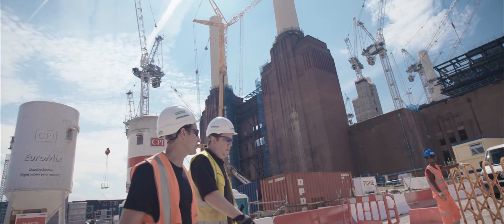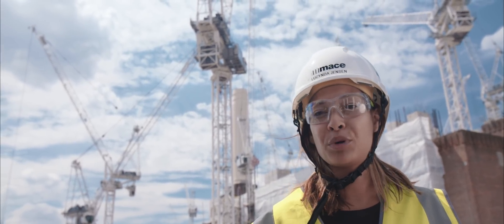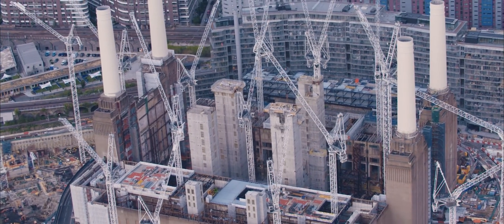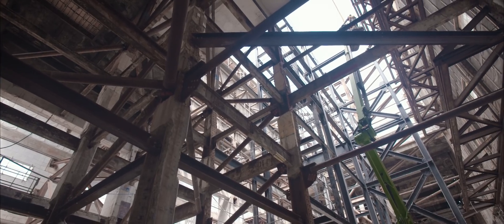This whole crane operation has been an absolute credit to the entire team down here, who have made sure that all of the temporary works is in place, all of the guys doing the crane erection are safe. Really importantly, other works can carry on safely around the boiler house.